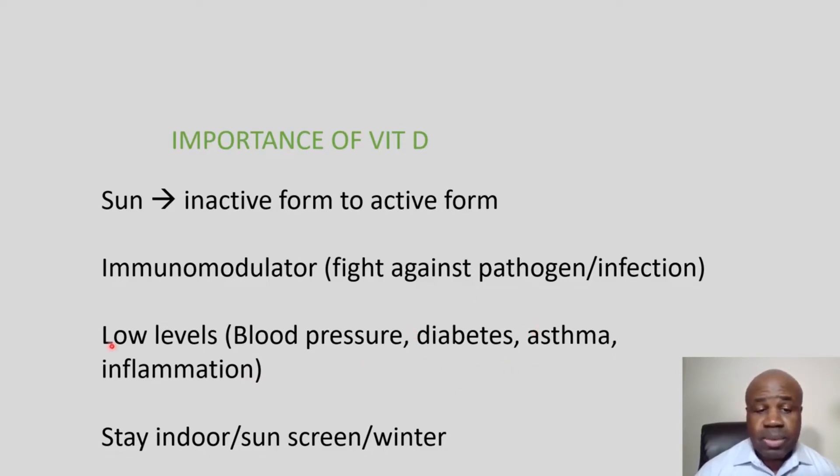Vitamin D deficiency also plays a role in diabetes, asthma, and systemic inflammation. Much of this deficiency is because most of us are staying indoors. When we do go outside, we wear sunblock, and now it's wintertime — so we stay indoors — all of which contributes to vitamin D deficiency and chronic inflammation, including things like hypertension.